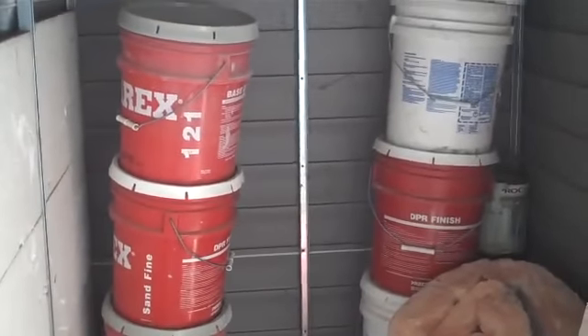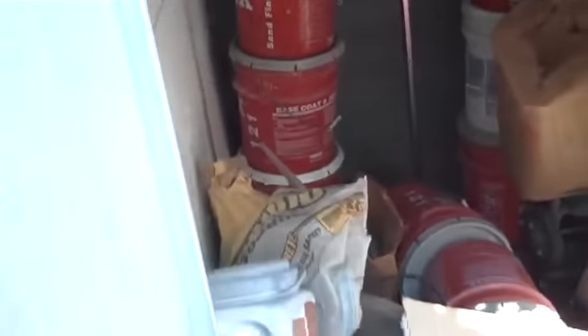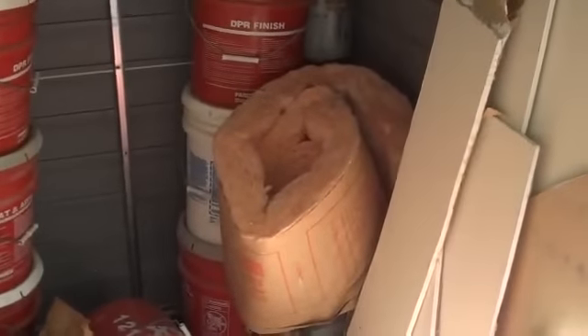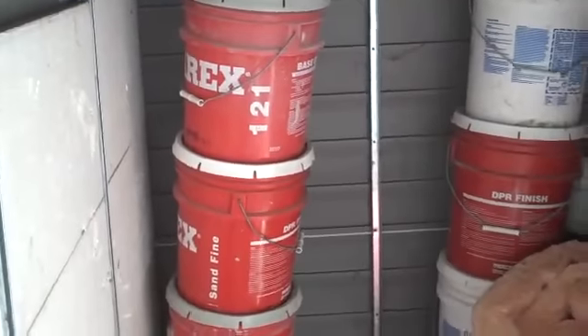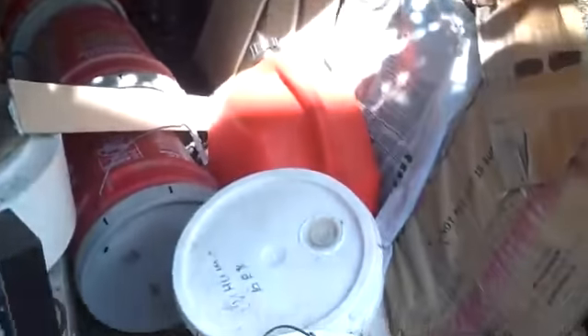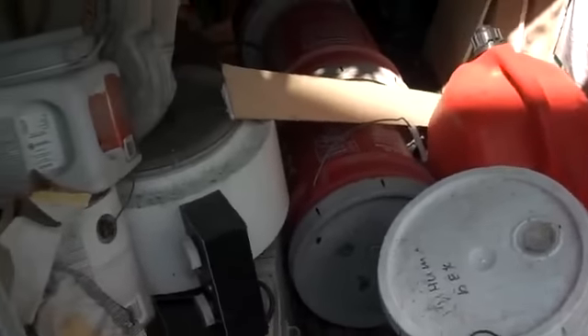Just moved into a new house, and fortunately the previous owners decided to leave this shed absolutely full of this crap. Look at that — a little roofing, some drywall, a little Owens Corning to keep me in the pink. Big cans of sand fine base coat — I mean, how many cans of that stuff does one possibly need? Oh, by the way, each one of these weighs about 60 pounds, so that's fun.